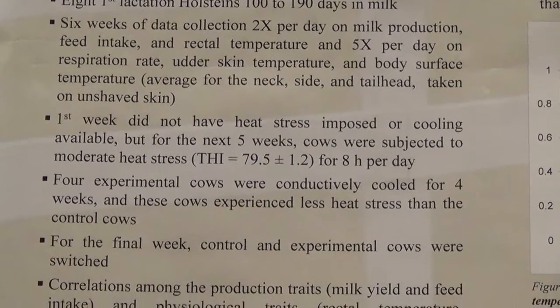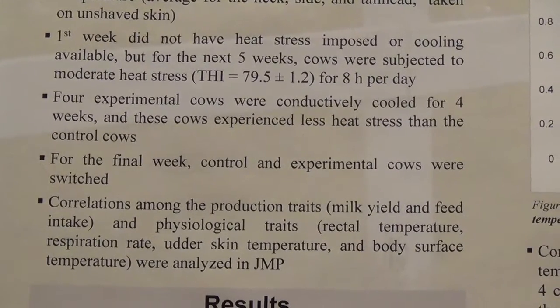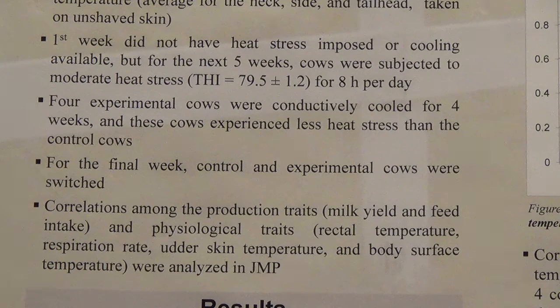The first week, the cows did not have heat stress imposed or any cooling used. For the next five weeks, the cows were subjected to moderate heat stress, with a temperature humidity index of 79.5 for eight hours per day. Four cows were conductively cooled and experienced less heat stress, while the control cows were exposed to the stressful environment with no cooling. So some cows were mildly heat stressed and others were moderately to highly heat stressed. For the final week, the control and experimental cows were switched.